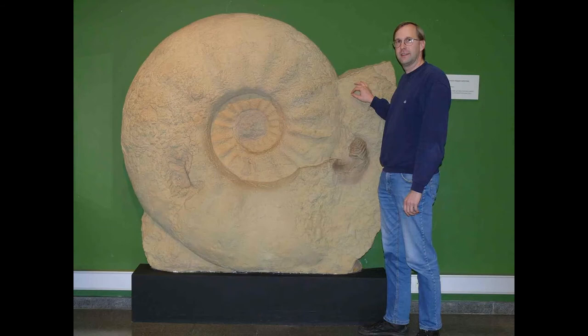Next up is Parapuzosia, which is an extinct genus of Desmoceratid ammonites that lived throughout what is now Africa, Europe, and North America during the Cenomanian and Campanian ages of the Cretaceous period, from around 100 million years ago to 72 million years ago. First uncovered and described by Hermann Landois in 1895, it was first considered to be a member of the Pachydiscus genus, but was renamed to its distinct genus in 1913.